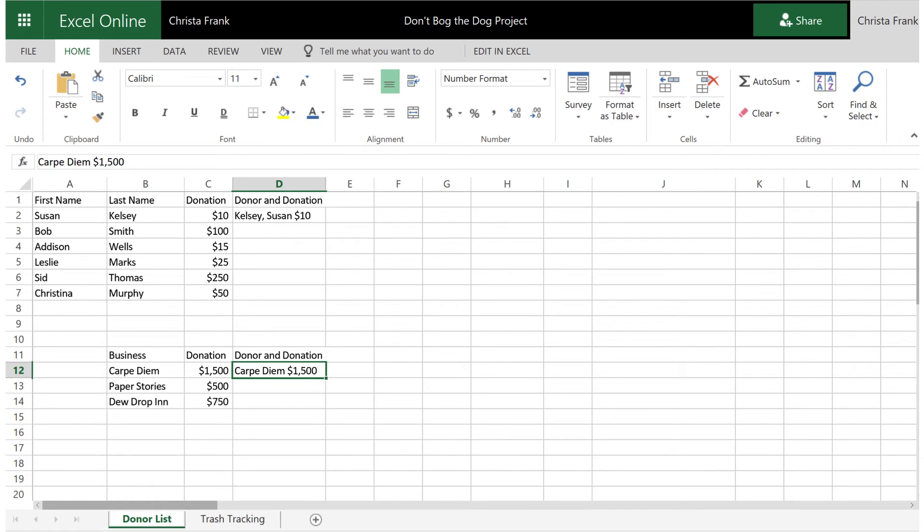That's not all — the students were also working on keeping track of the donors who had contributed to the fundraising. At first they thought they were going to have to retype everyone's entry, because when they first created the chart, the student doing the typing had entered first and last names in different cells and didn't organize them by amount. So to make a list with each person's name and donation amount, someone was going to have to retype it all manually.